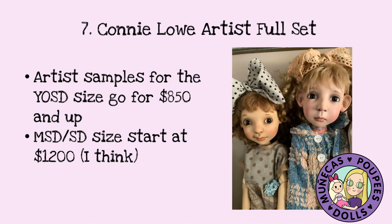Number seven is a Connie Lowe artist full set. She's got artist samples in the OSD size that start around $850, and the MSD and SD size simple full sets start around $1,200. The doll on the left is Pearl, who is going to be the doll for Austin BJDC — and she's already sold out. They just posted today that she's gone. Congratulations to BJDC and Connie on such a successful sculpt.